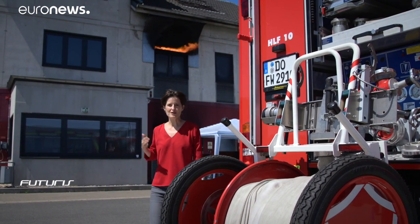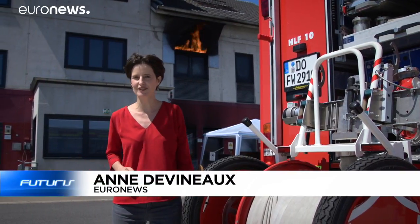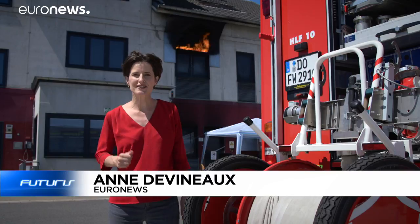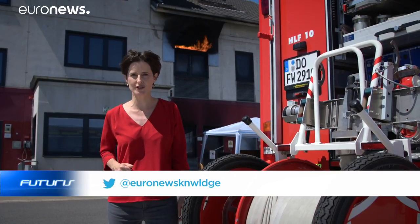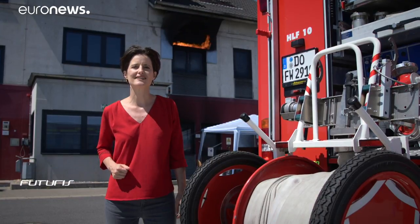A burning building, thick smoke — a classic scenario for firefighters. We are in a training center in Germany. Today, scientists have joined firefighters to test a new type of robot capable of intervening in these extreme situations.